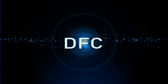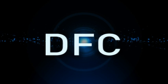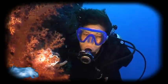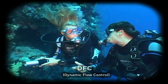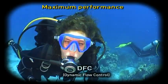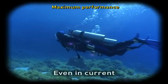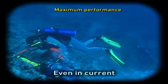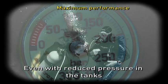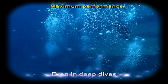For years, Mares has used first stages with DFC, Dynamic Flow Control Devices, in its regulators. This technology ensures consistent maximum performance, even in situations in which higher air demand creates problems in competing systems — for example, dives in current, dives with low pressure in the tanks, or deep dives.